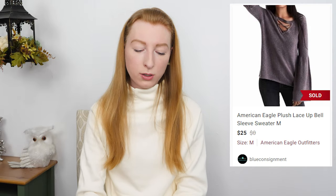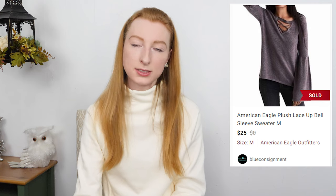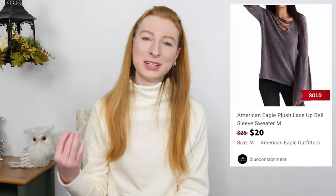The next thing to sell was an American Eagle purple gray lace up fuzzy bell sleeve sweater in a size medium. It sold on Poshmark for $20 and after fees I made $16. It took 72 days to sell. I paid full price at $5.29 at Goodwill. I picked it up because it was really soft and I liked the bell sleeve and lace up features. However, American Eagle is tough to sell for anything other than jeans and rompers. I probably shouldn't have paid that much, but it sold in a few months so not necessarily a bad pickup.